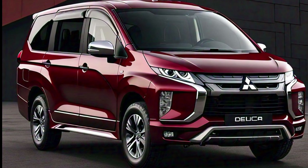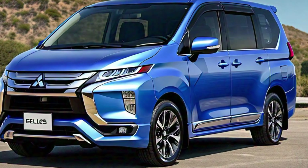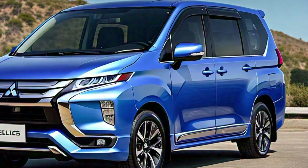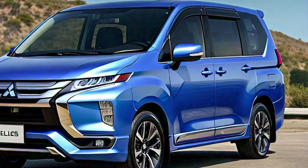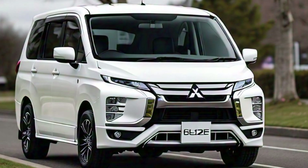Inside the 2025 Delica, Mitsubishi has continued its tradition of blending functionality with comfort. The large windows not only provide excellent visibility but also allow for plenty of natural light to enter the cabin. The interior space is generous, with plenty of room for passengers to stretch out and relax. Whether you're going on a long road trip or just driving around town, the Delica offers plenty of headroom and legroom, making it a comfortable ride for all passengers.